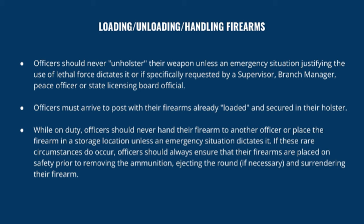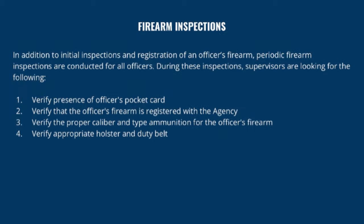While on duty, officers should never hand their firearm to another officer or place the firearm in a storage location unless an emergency situation dictates it. If these rare circumstances do occur, officers should always ensure their firearm is placed on safety, the ammunition ejected, the round cleared, and then surrender the firearm. In addition to initial inspections and registration at hiring, periodic firearm inspections are conducted for all officers.